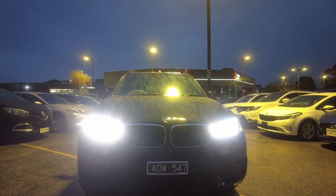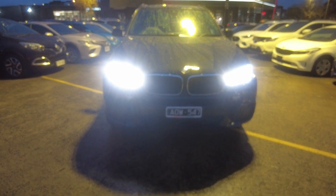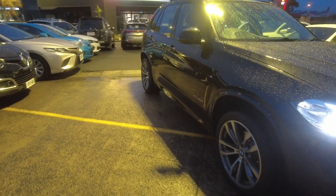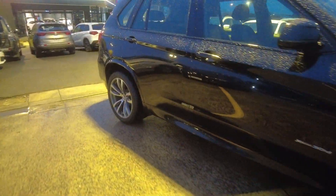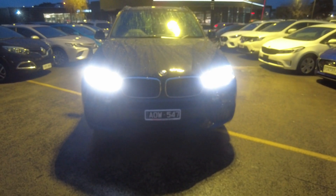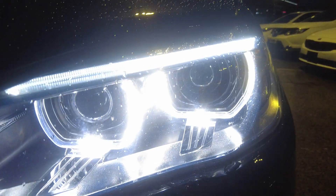Hey guys, welcome to Berwick Mitsubishi. This is Mani. Today I'm here to do a walk-around video on a 2017 BMW X3. This is how the car looks from the front — it's very clean and very well maintained by the previous owner, in black color. It's all-wheel drive and this is how the car looks from the front.